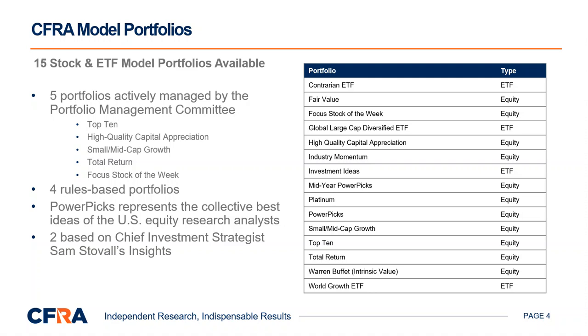For the purposes of this presentation, let me spend a little time discussing our model portfolios. We have five model portfolios which are managed by the Portfolio Management Committee. This committee, which I'll be discussing in more detail shortly, actively manages the following model portfolios: Top 10, High Quality Capital Appreciation, Small Mid-Cap Growth, Total Return, and Focus Stock of the Week.